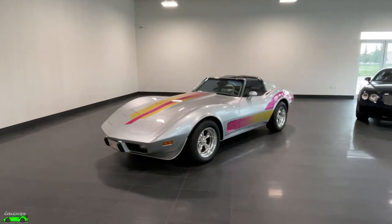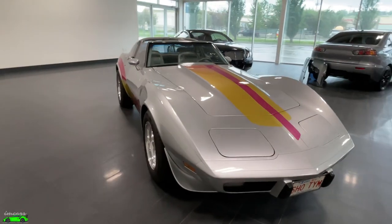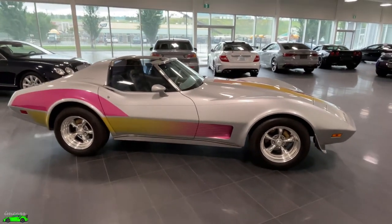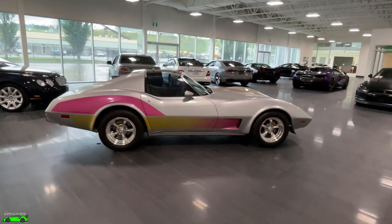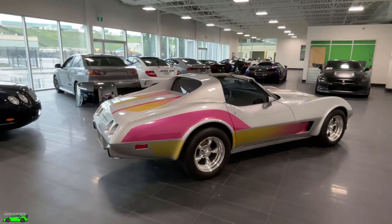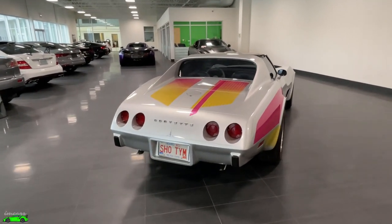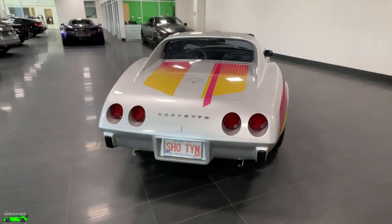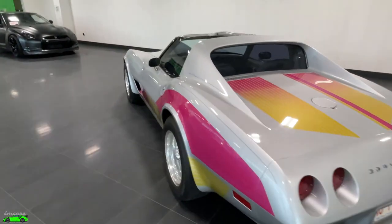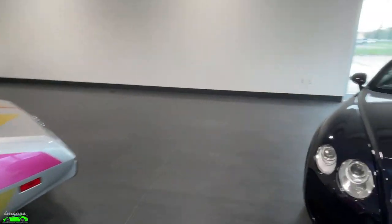I hope you guys have enjoyed this short video walk-around of this very cool, very unique 1975 Corvette here for sale at International Motorcars. I don't believe this car will ever hit our website — I think it will just be sold right away from posting here and on Instagram. We've had tons of interest in it already. If you are interested, shoot me a message here, comment down below, message me on Instagram, or call me at the dealership if you are seriously interested.